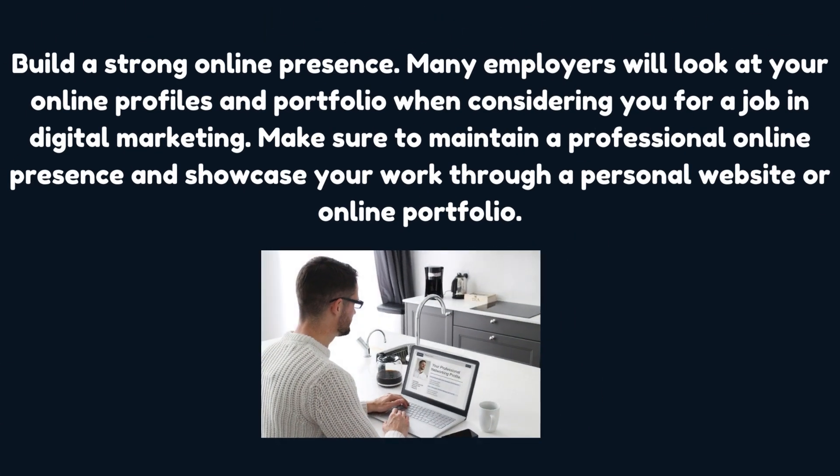Build a strong online presence. Many employers will look at your online profiles and portfolio when considering you for a job in digital marketing. Make sure to maintain a professional online presence and showcase your work through a personal website or online portfolio.